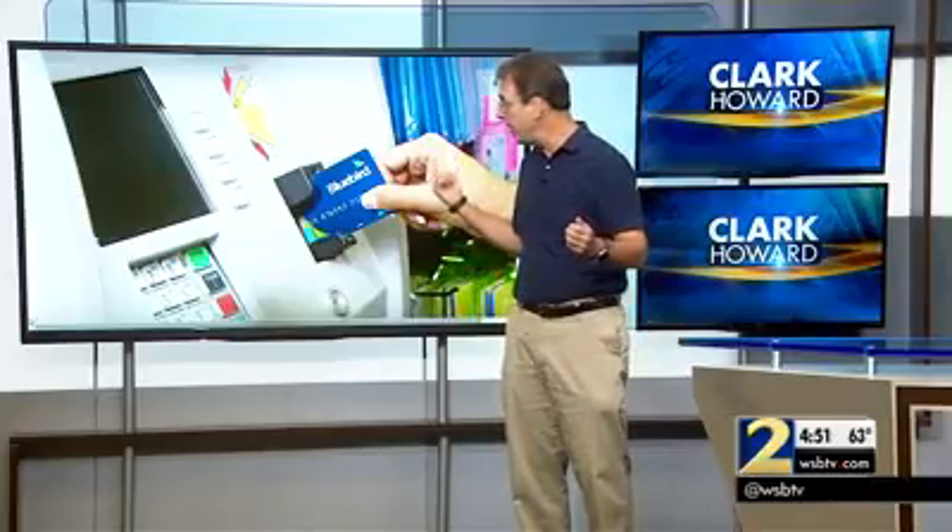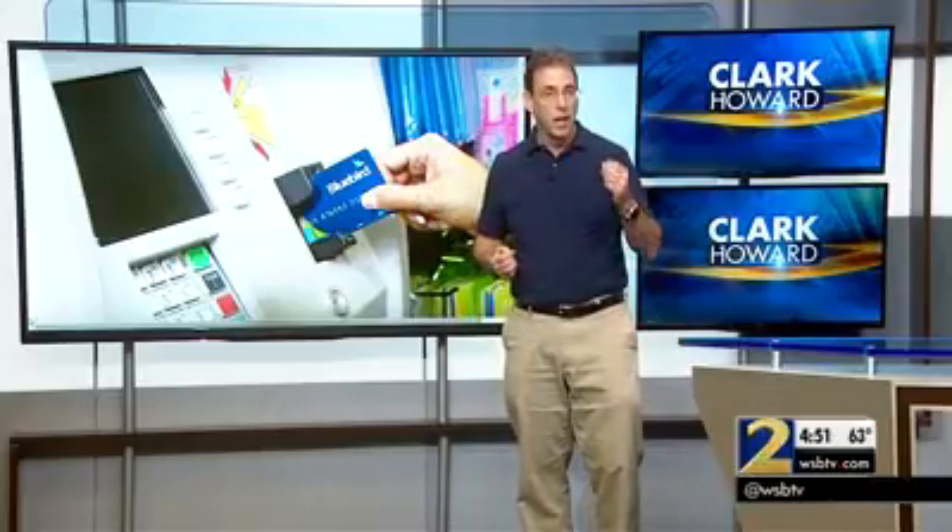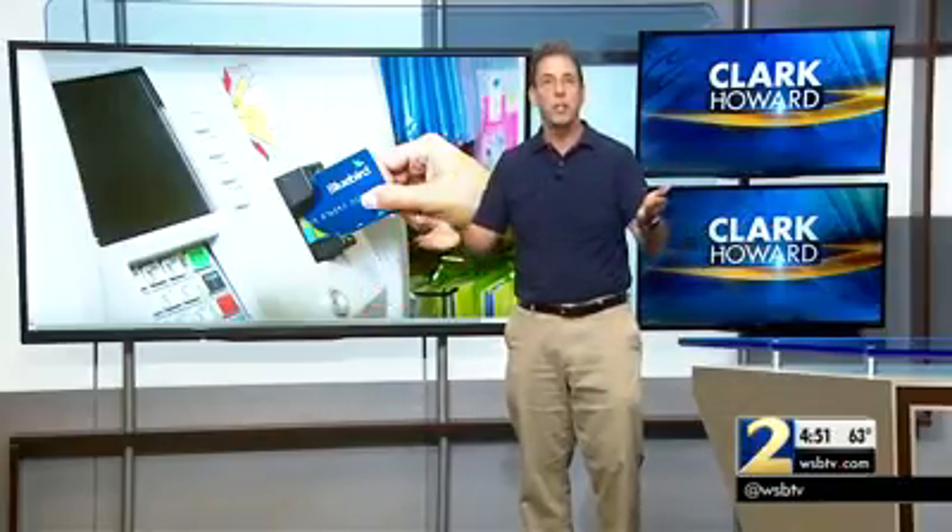These cards allow you to have kind of the equivalent of a bank account, where you have a Visa, MasterCard, or even an American Express card that you put money on, and anywhere those cards are accepted, you can use it.